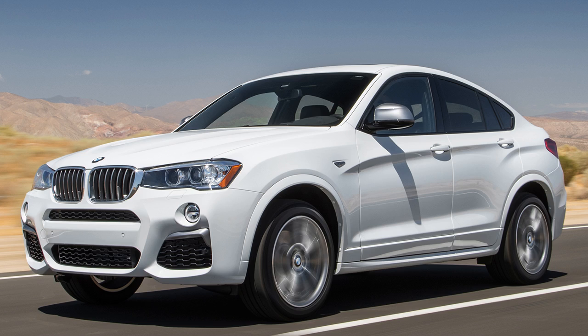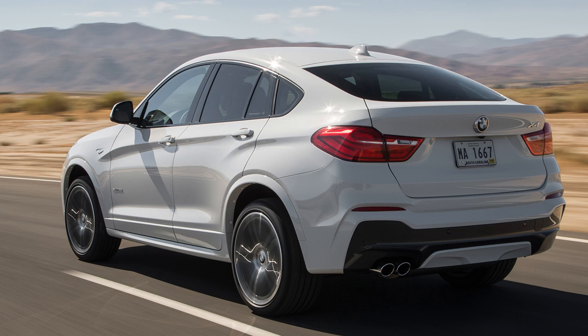Ignoring the tight backseat — a consequence of BMW's aggressive roofline — the design and materials are simply outclassed by competitors. The seats feel like slick, matted rubber, not luxurious leather, as Mark Rechtin noted. In fact, the whole interior feels like a giant rubber room, Frank Marcus agreed.